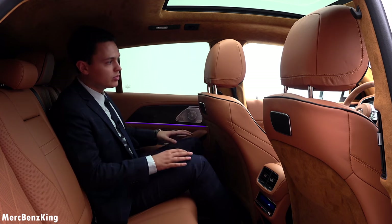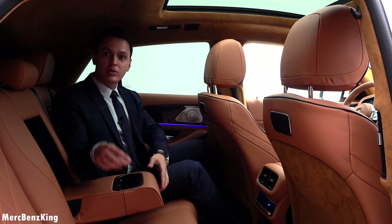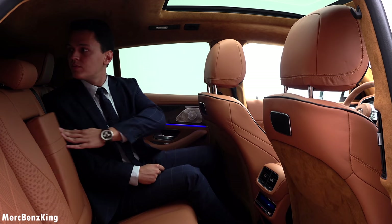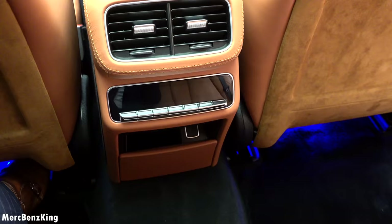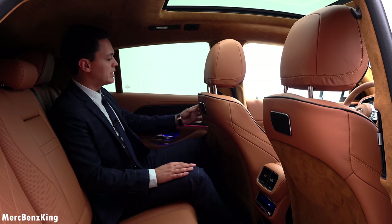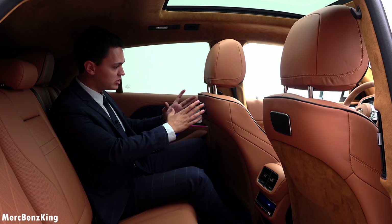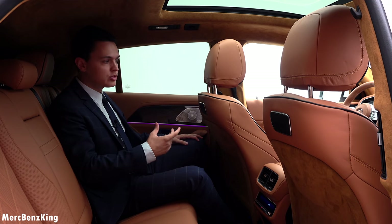Beautiful view of the interior. Furthermore, there's storage space with cup holders, and it has the thermotronic full-zone climate control with air vents on the sides. You can also go for the infotainment system displays behind the seats. Let's have a look at the trunk space.